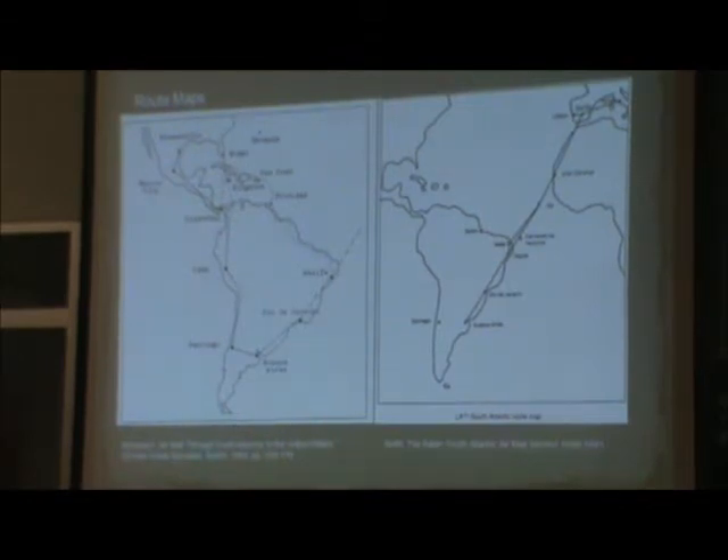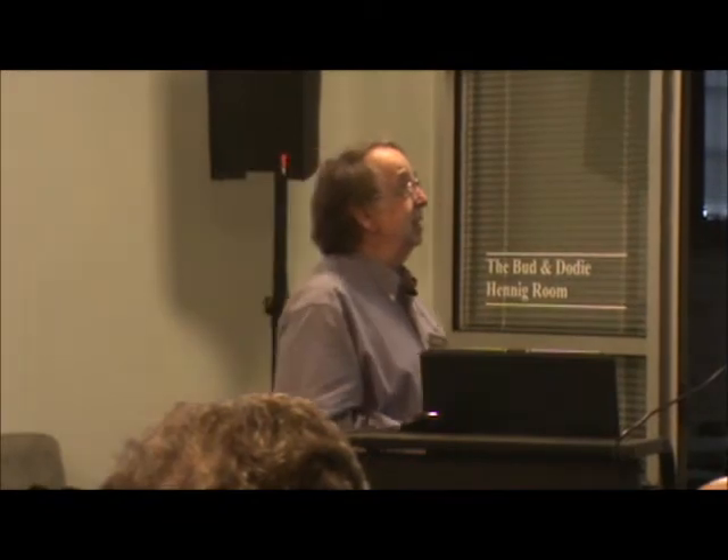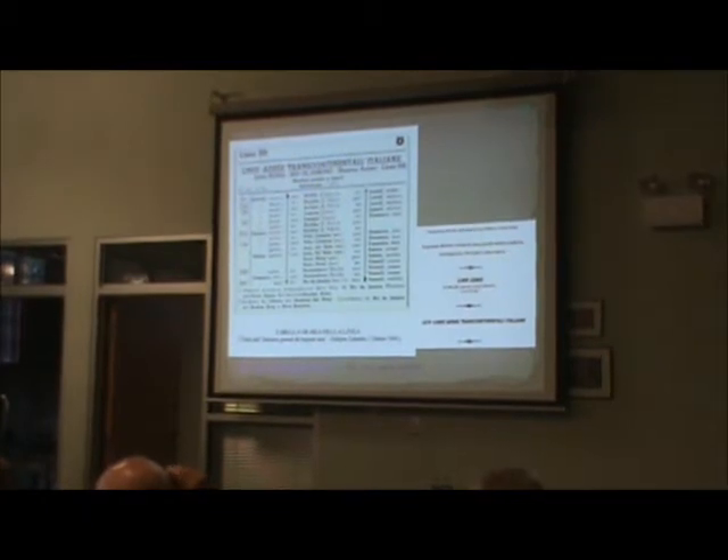As the British noticed that the Italians were transporting mail by this alternate route, they moved their censors down to Trinidad and also to Jamaica. Here is the route — leaving the airport east of Rome on a Thursday morning, arriving in Recife on Sunday, and ultimately Rio on Sunday afternoon. The return route departed Thursday morning and arrived back in Rome on Monday afternoon.